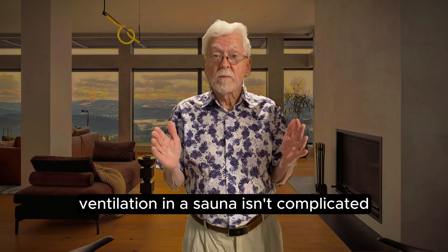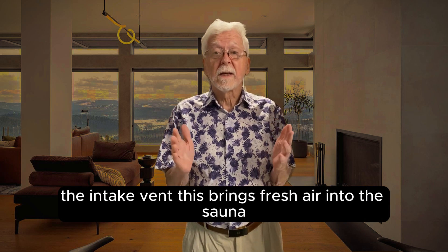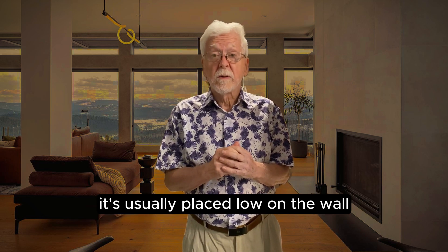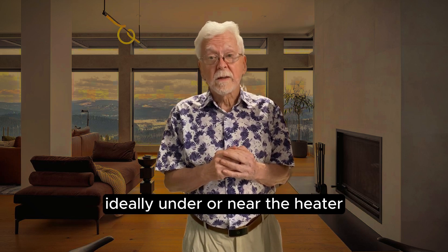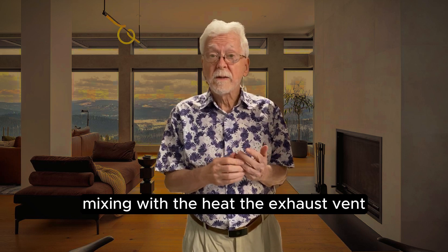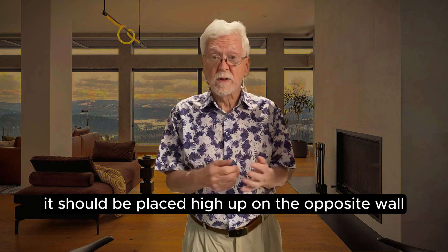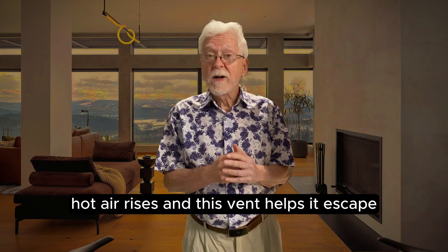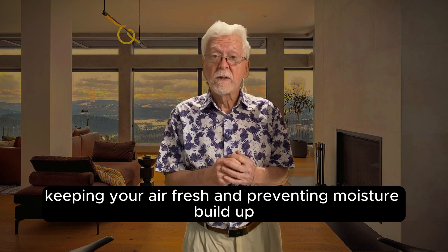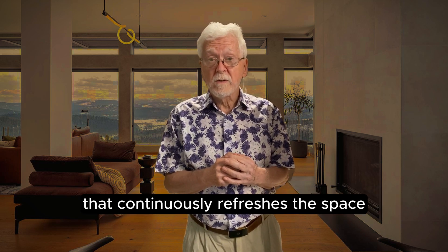Ventilation in a sauna isn't complicated, but it does have to be intentional. There are two key elements. The intake vent brings fresh air into the sauna — it's usually placed low on the wall, ideally under or near the heater, to draw in cooler air that then rises and mixes with the heat. The exhaust vent releases hot, moist air and should be placed high up on the opposite wall. Hot air rises, and this vent helps it escape, keeping your air fresh and preventing moisture buildup. The result is a natural airflow cycle that continuously refreshes the space.